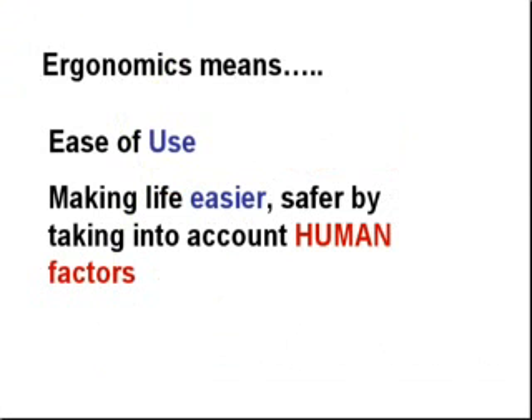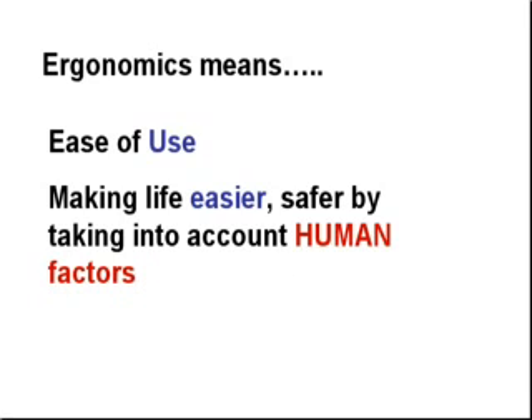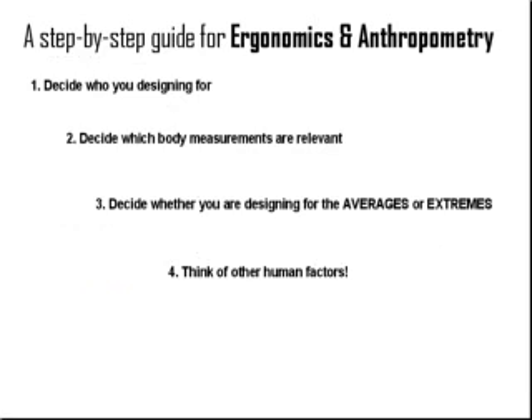So in summary, ergonomics really means the ease of use of a product — how it makes life easier and safer by taking into account human factors. Anthropometry, from the word geometry, is really the measurement and relationships of the human body shape and size. In this case, anthropometry deals with the dimension aspect of ergonomics.